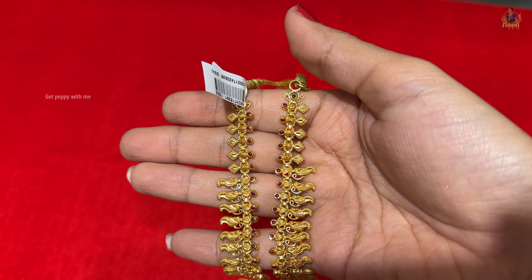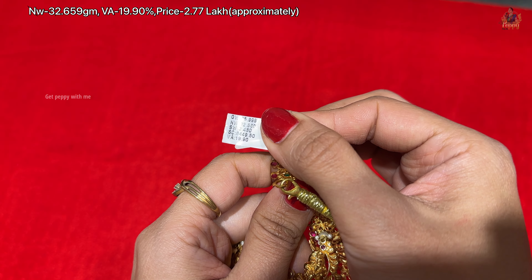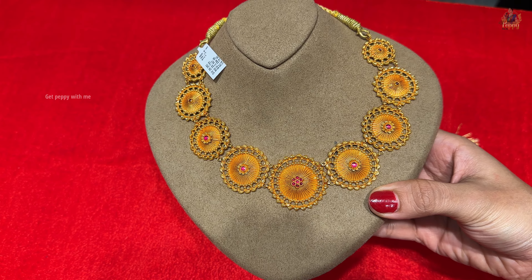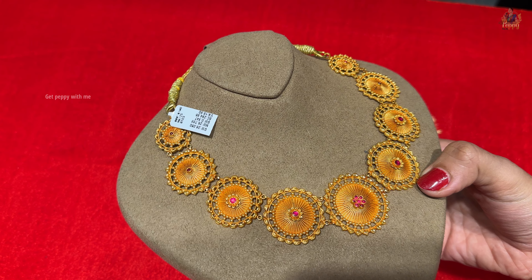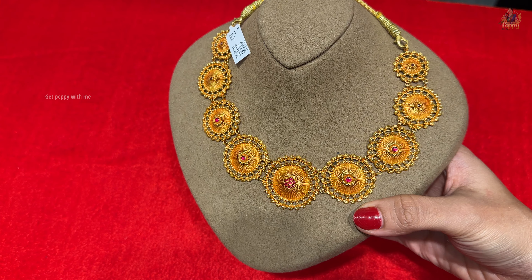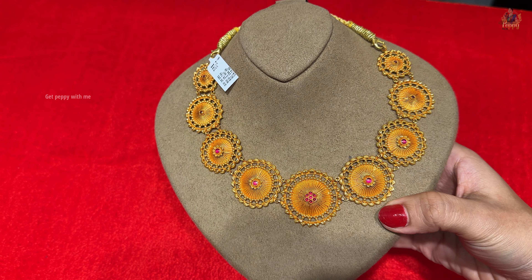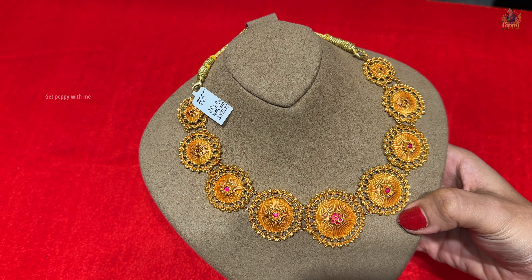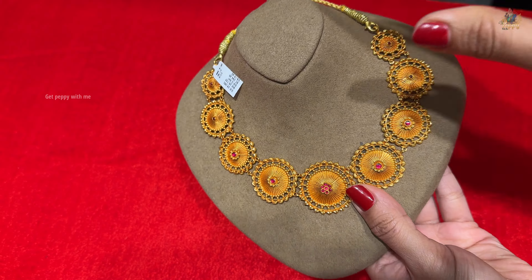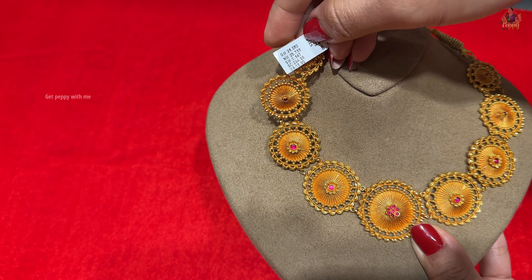Moving ahead, the next piece is a divinely Goddess Lakshmi bottu detailing necklace coming in a V-shape and teardrop pattern. You can see Goddess Lakshmi sitting inside a lotus, with small ball detailing like ghunghru that makes a beautiful sound. It has ruby potas, and the gold work, finish, and design are all handcrafted to perfection. The tag shows 22 karat gold with a net weight close to 50.300 grams.